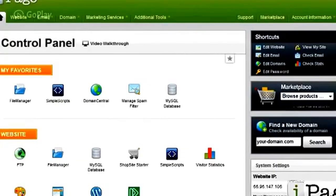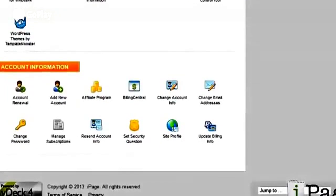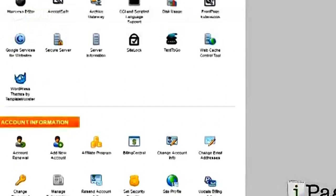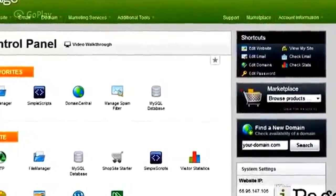I wanted to give you guys a quick look at iPage's control panel because they don't use cPanel, which is what most people are familiar with. So if you're accustomed to using cPanel, it's going to take some getting used to. Their control panel is really easy to use, it's just different, so I thought it was worth mentioning.